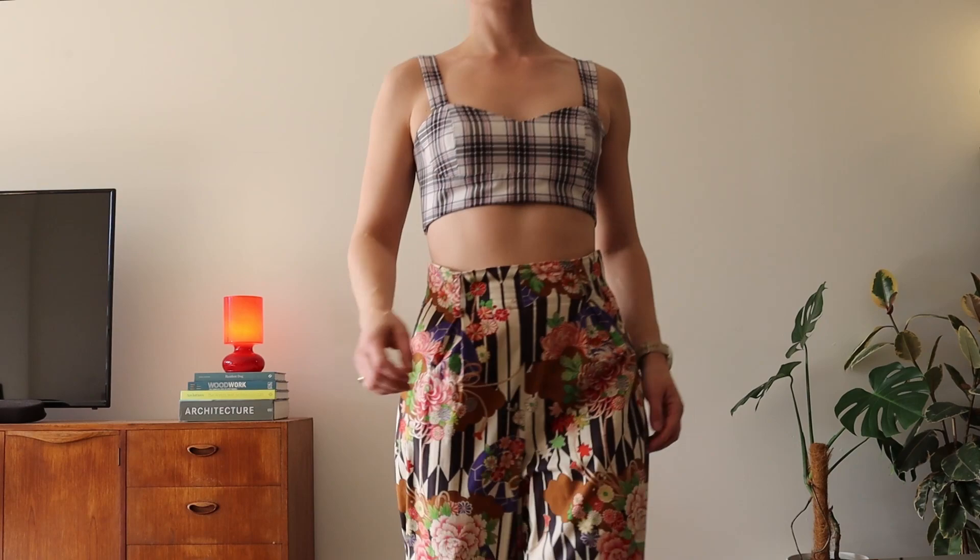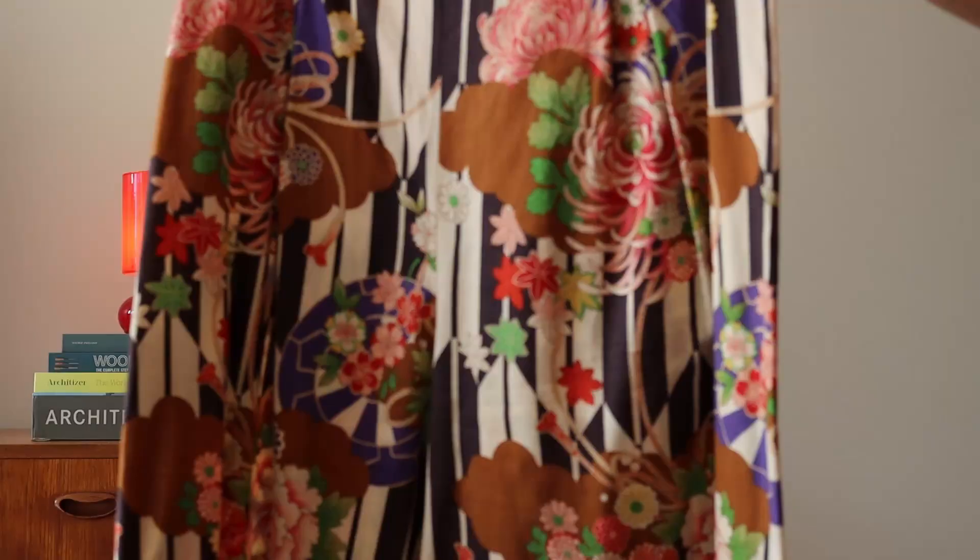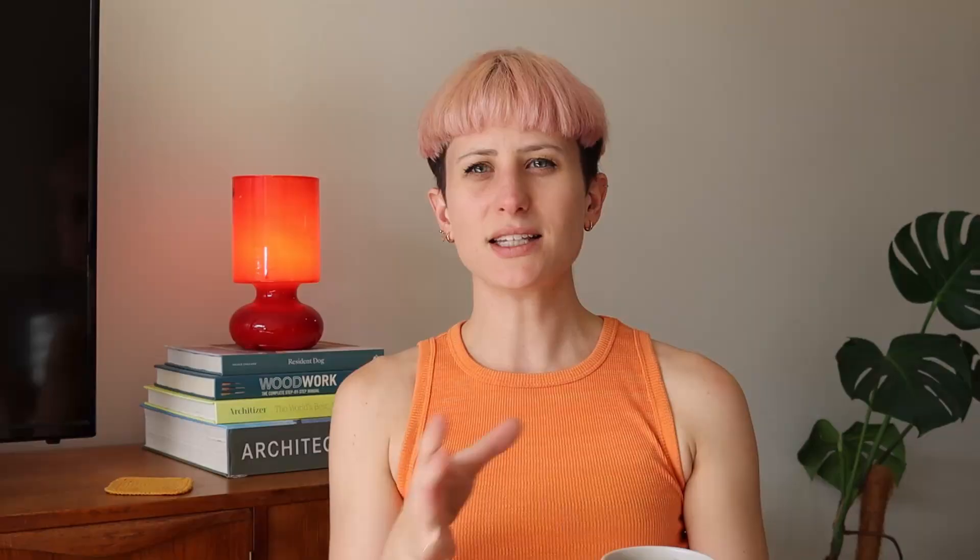One of my favorite outfits I ever put together was completely me-made — I sewed it myself. It was my tartan crop top with these floral trousers. I think it works because there's a geometric link between the tartan check and the background stripe of the floral, which is actually a Japanese fabric. The scale works because the tartan stripes are quite small and fine, while the floral is quite large — there's that contrast between small and large. There's also a color link with the slight red in the tartan.